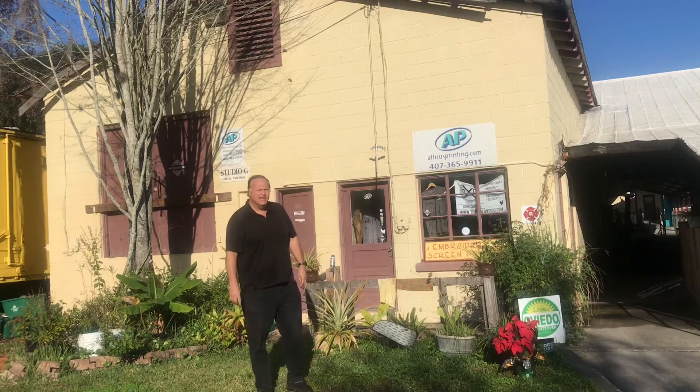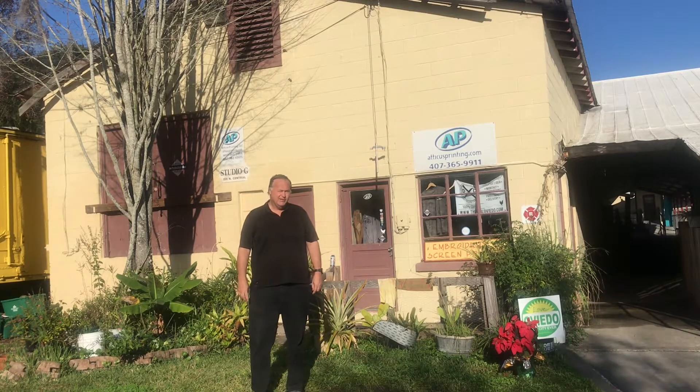This is the R.W. Estes Celery Company Precooler Historic District and it's located in Oviedo, Florida. It was built in 1950.